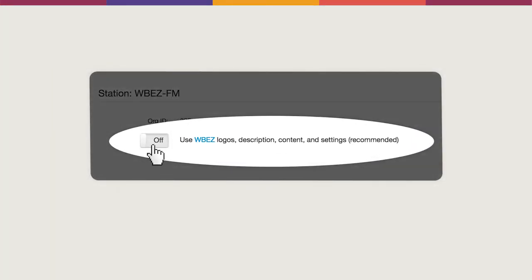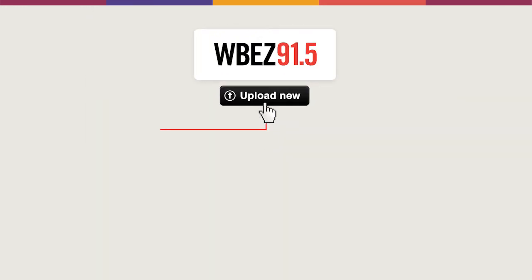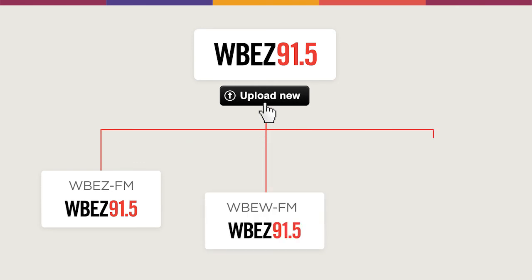Newly launched Logic offers streamlined setup and station management. Enter or update your data once to replicate across all your network partners.